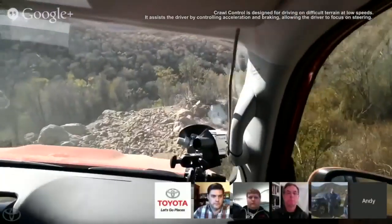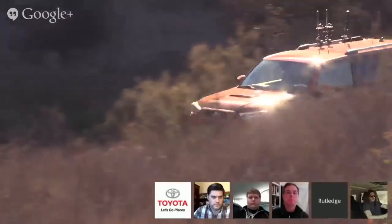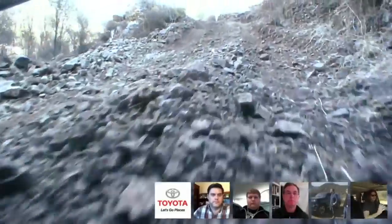It is cruise control for off-roading. It controls the brake and the throttle for you and keeps you going at a consistent speed both up and down.